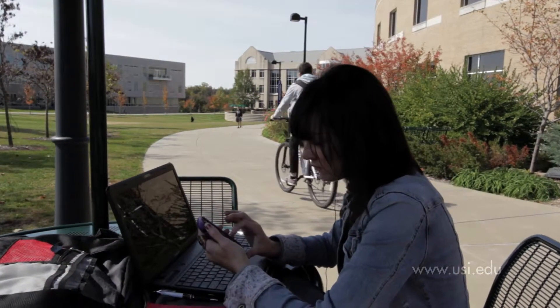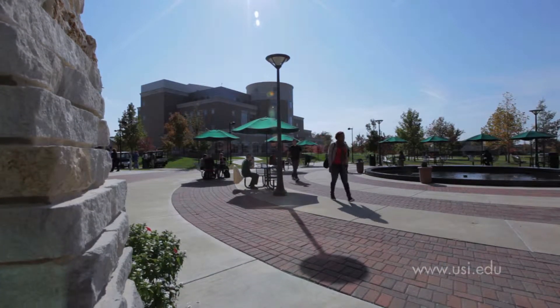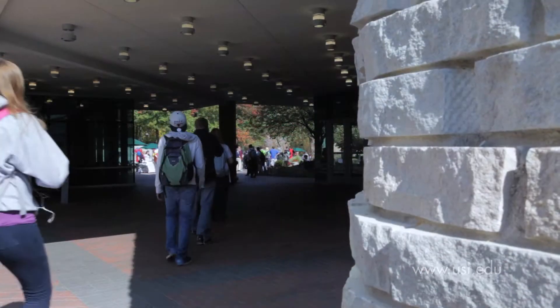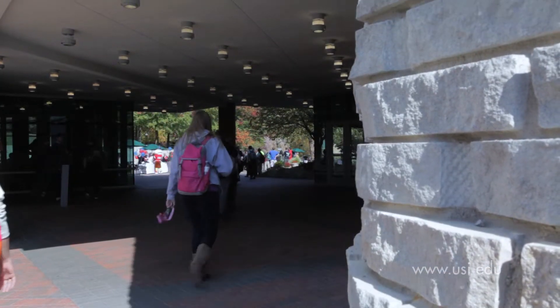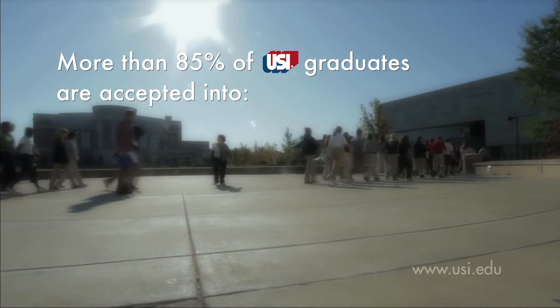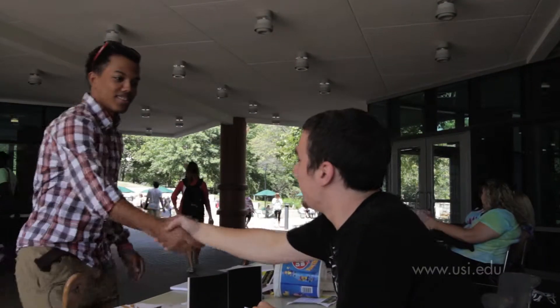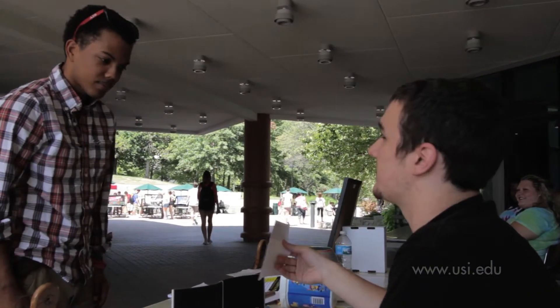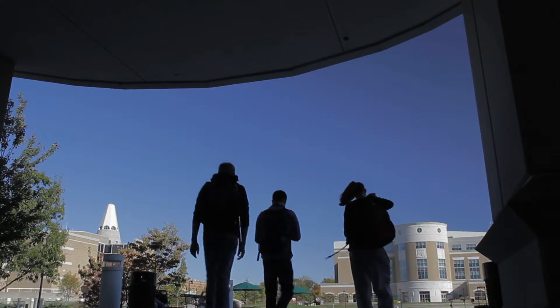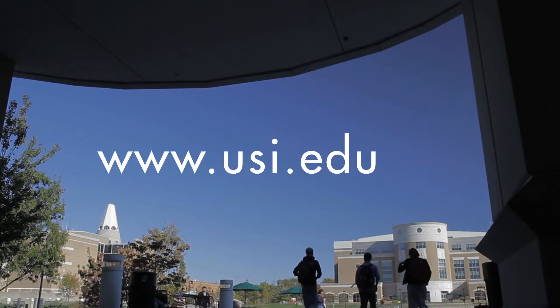We think you will like being at USI and the Pott College of Science, Engineering, and Education. Our graduates are well prepared for life and go on to do wonderful things. More than 85% of the Pott College graduates who apply are accepted into medical, professional, or graduate schools, and the remaining enter directly into the workforce and begin high-paying, productive careers. We'd love to add you to this list of outstanding graduates. Please visit us on the web at www.usi.edu.